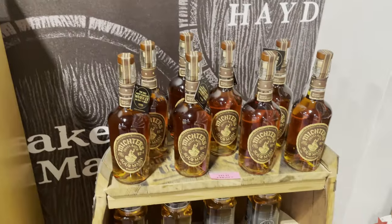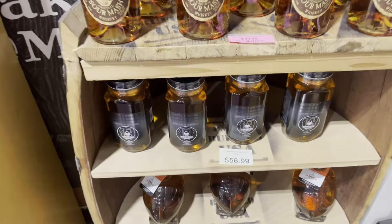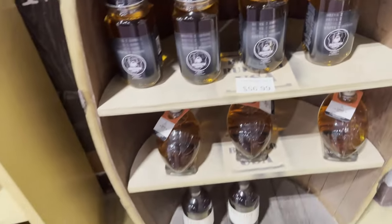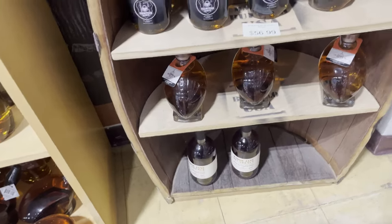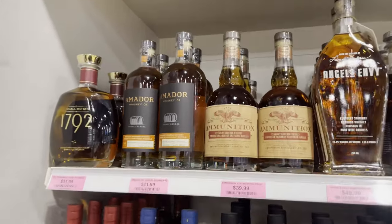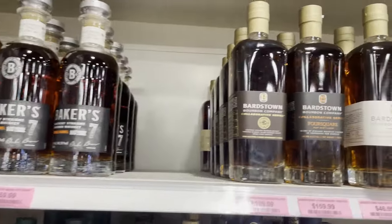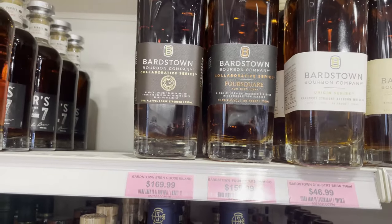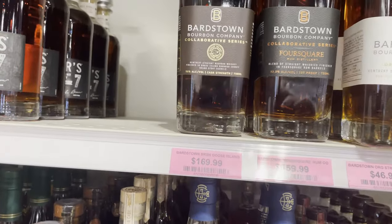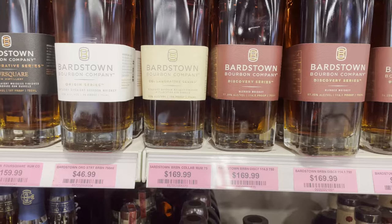The Sour Mash is just okay. Over here, 13 Monkeys — I think they're local. I remember trying some of their stuff at a local event and it was okay. More Cooperstown gimmicky stuff. We've already seen the small batch and the ammunition. Baker 7 is at around $60. Then we have the Discoveries — Goose Island, the Foursquare Rum, and the Discoveries 7, 8, and 9.